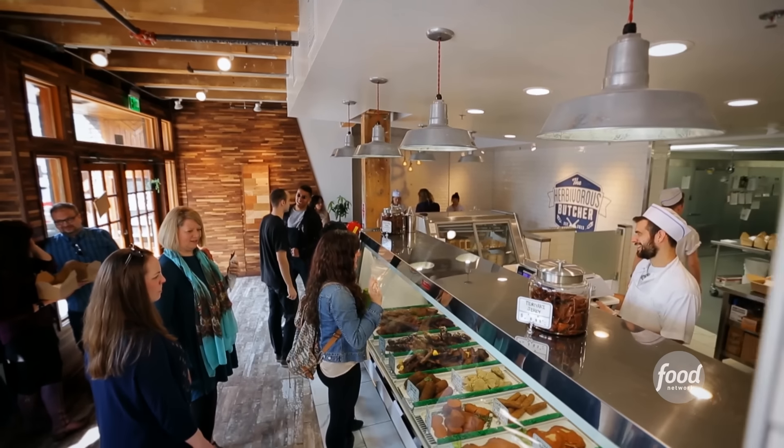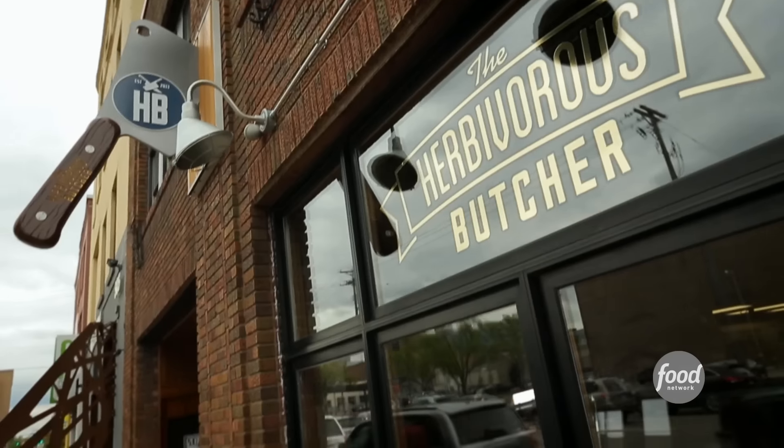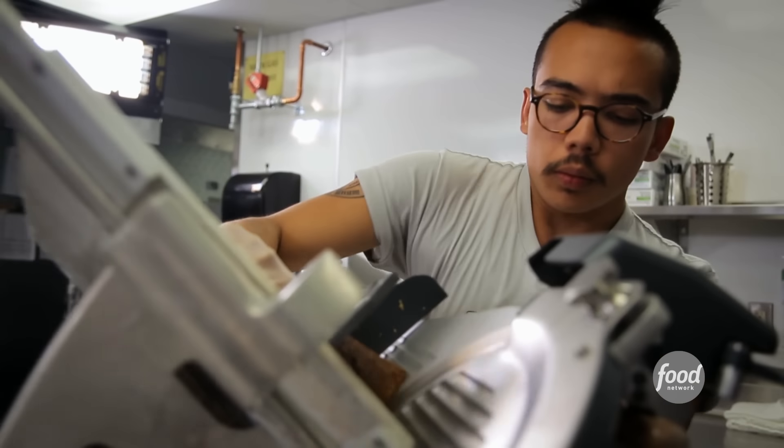Sliced meats everywhere. I need some jerky. But of course, it's all plant-based. This is the only vegan butcher shop I've ever been to. I feel like they're changing the world. But for siblings Aubrey and Kale Walsh, it all started with very personal changes back in their teens.